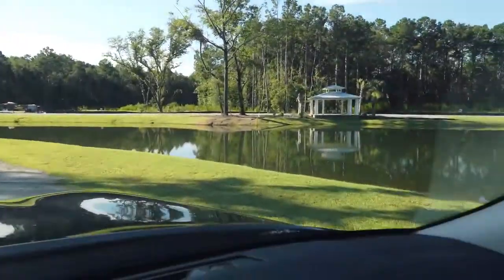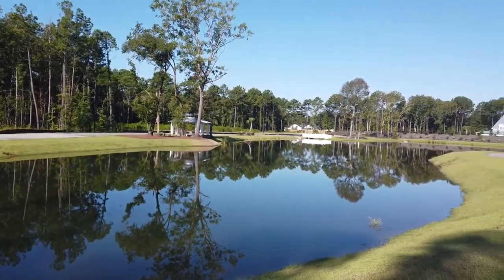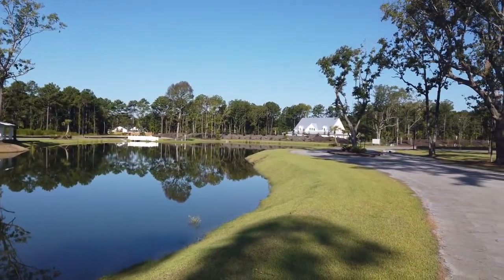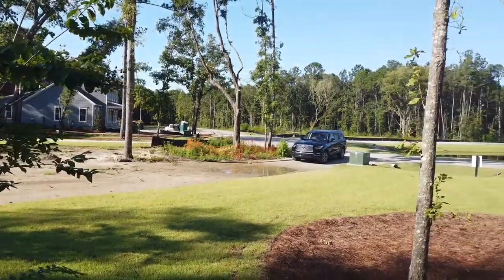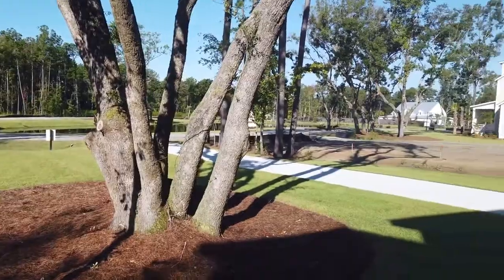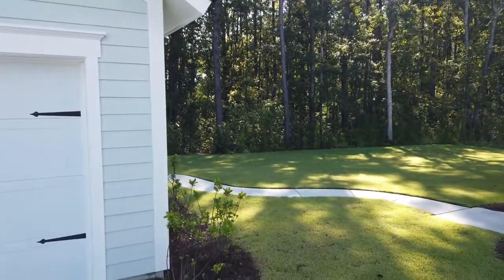Phase one is going to have about 14 home sites, and all of those will have views of Village Pond, which you'll probably see in this video. The other phase is going to be built after they get the 14 home sites and homes sold. So the long term of it, I think it's really good.